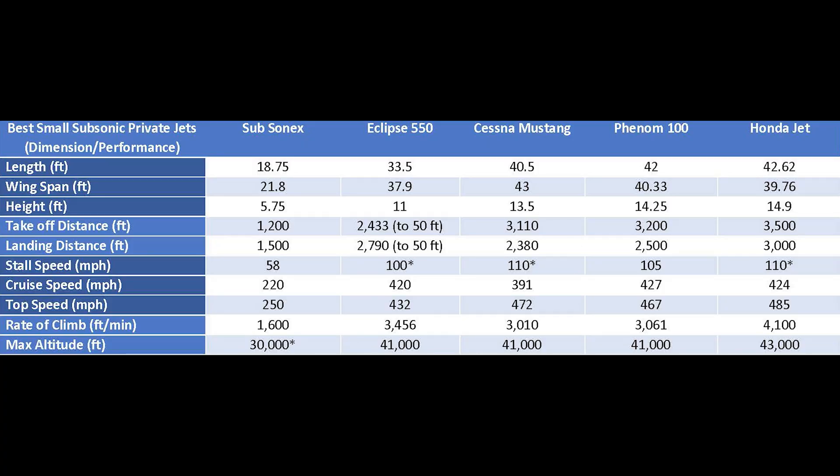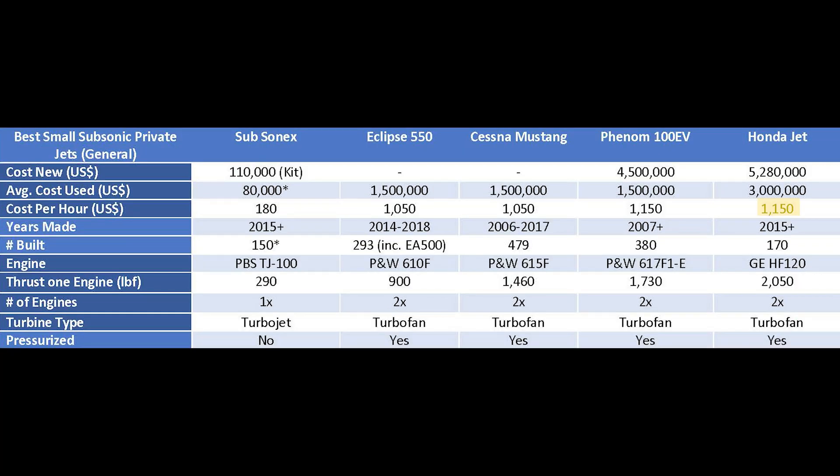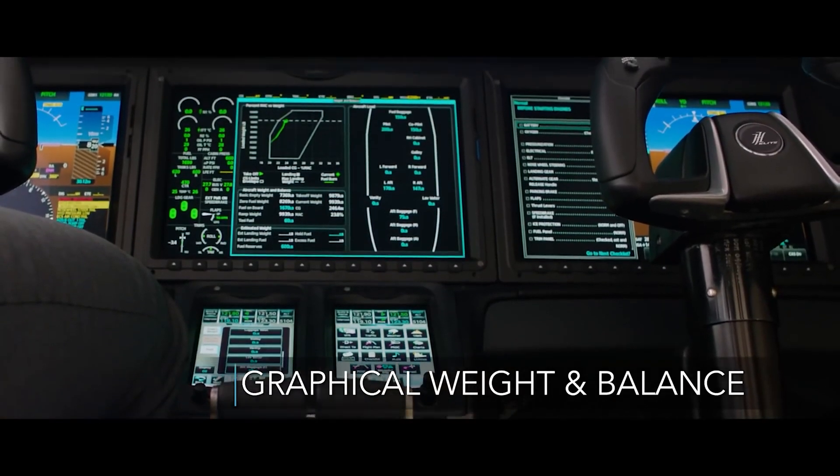Besides all this, what else makes it the best light jet? When you look at all the stats, it's pretty much the best in most categories: it's the fastest light jet, has the best rate of climb, highest service ceiling, and furthest range. Because of the great design, even being a bigger jet it still gets better miles per gallon than the Mustang or the Phenom 100. With jets there's a lot more cost than just fuel, so you have to look at hourly operating cost — and most of these jets are about the same price per hour. This is also one of only two light jets that come with a Garmin G3000 avionics package.